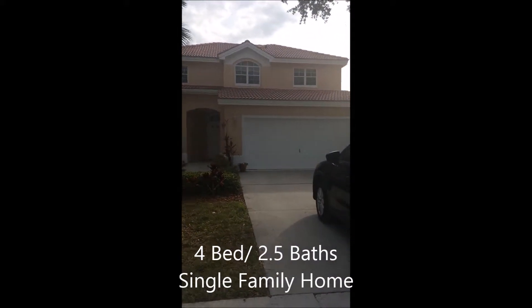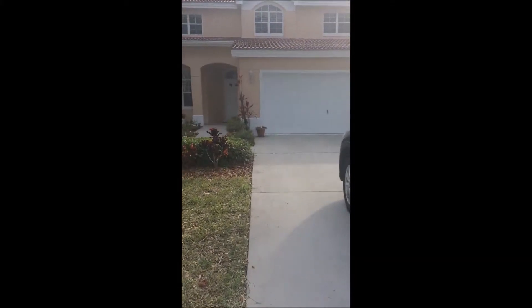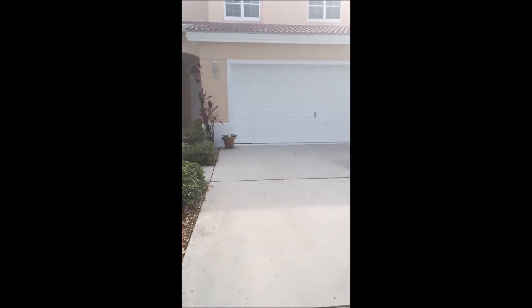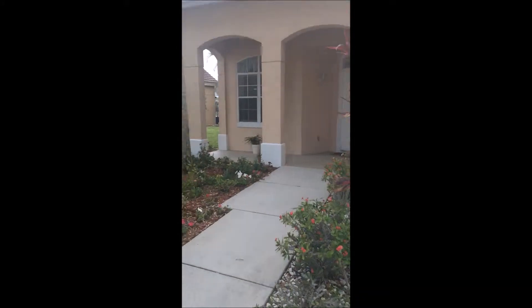Here we are at 135 Lady Palm Drive. This is a single family, four bedrooms, two and a half baths. Let's go on inside.